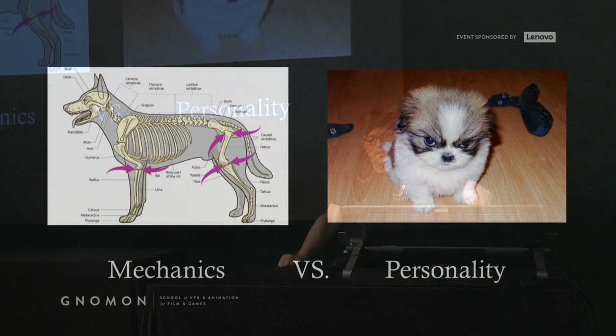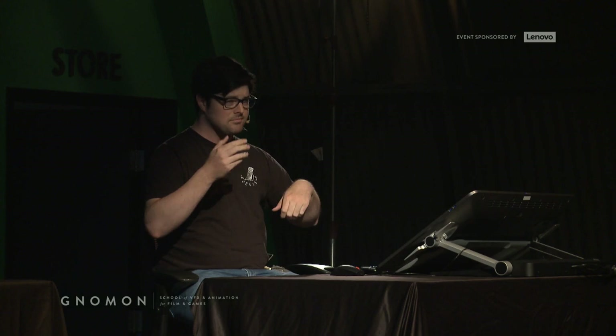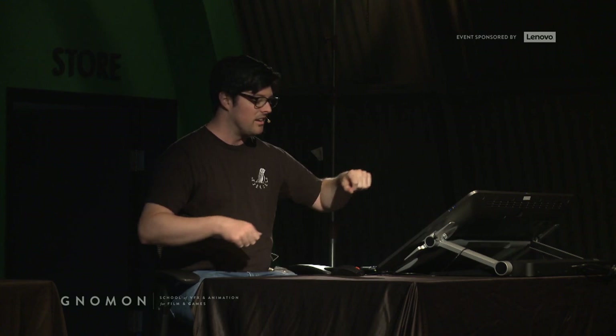I want to talk about mechanics versus personality. I'm a big believer in body language. If the body is a language, that makes it no different than any other language — and languages have an alphabet. In order to put a sentence together, you have to learn the alphabet, which is the mechanics and anatomy of an animal or a person. So it's super important to study a different part of the body daily, and all of that moves into what you eventually want to capture: personality.